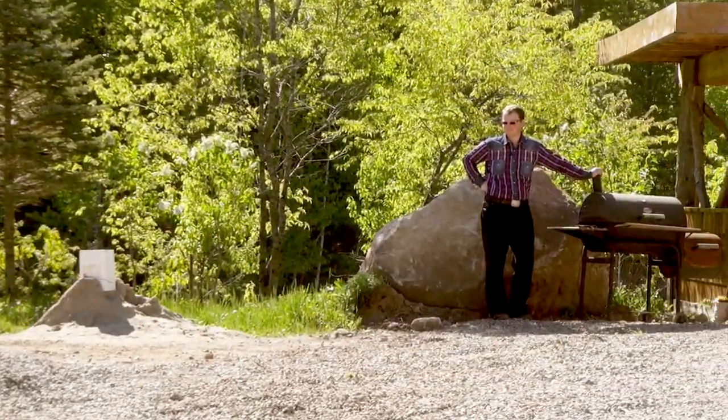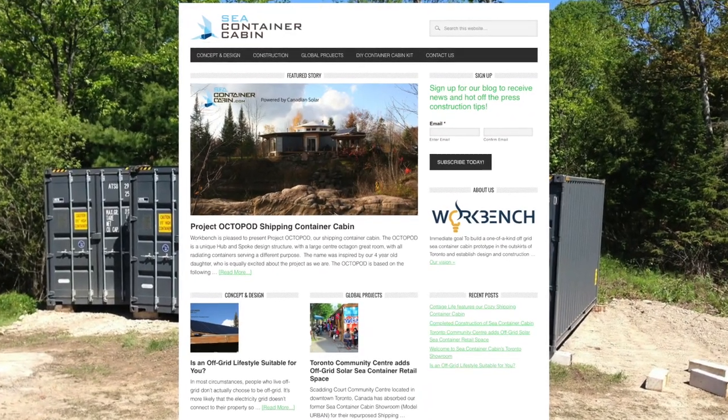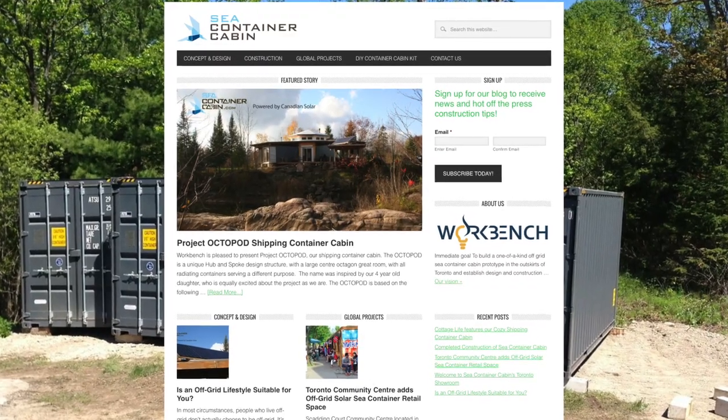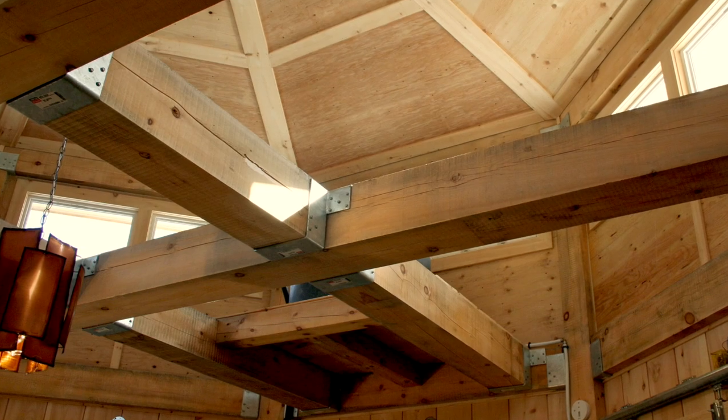Jason Rio calls his design an Octopod and even sells the plans from his website. The project cost about $130,000 to build this 1,450 square foot sea container cabin.